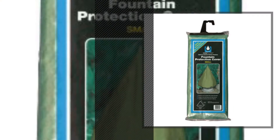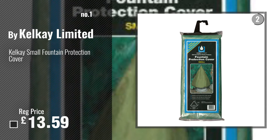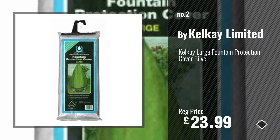Number 1: Best Seller by Kelke Ltd. Watch this video, choose your favorite. Number 2: Another great product by Kelke Ltd.